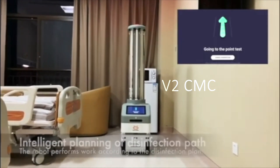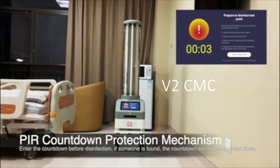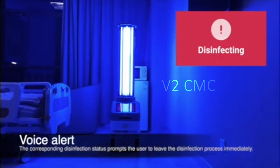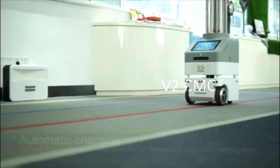Preparing for disinfection, please leave. During disinfection, please stay away. Low battery, please charge.